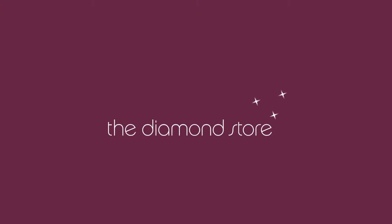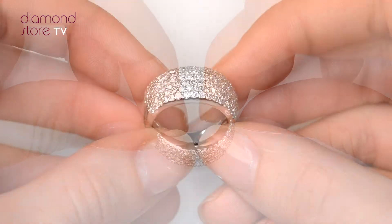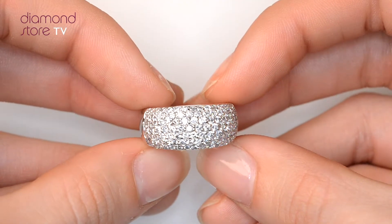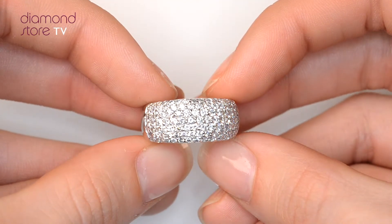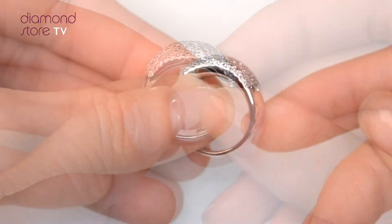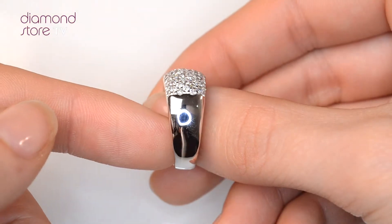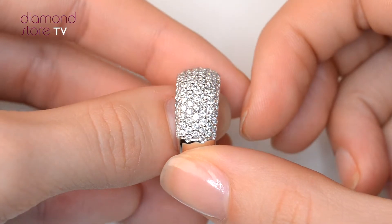Fine diamonds jewelry from the diamond store. A handcrafted ring, the perfect gift for any occasion. This beautiful platinum ring looks stunning in a paved setting.